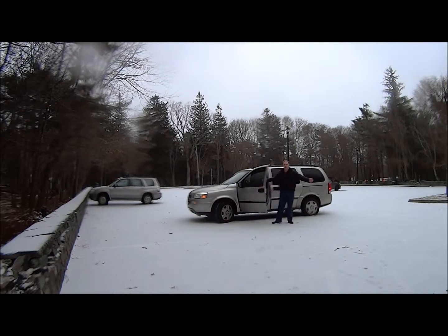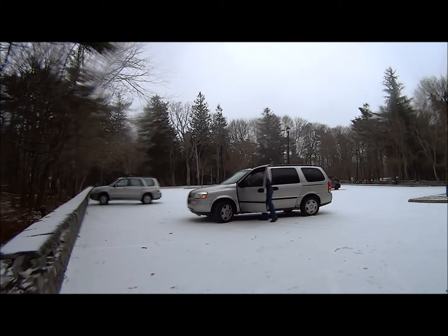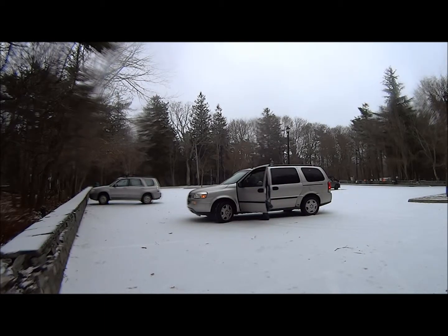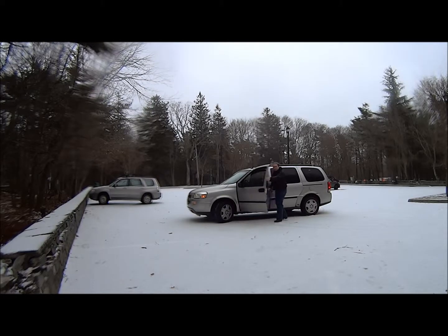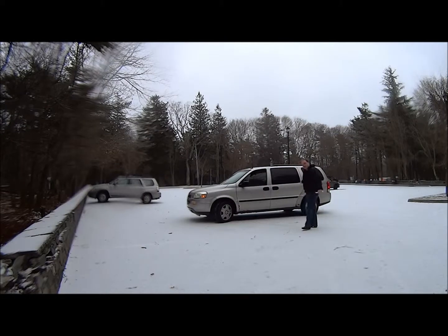All right. So as you can see, we very clearly bought a G7. As you can see, I have purchased the 2007 Chevrolet Uplander.